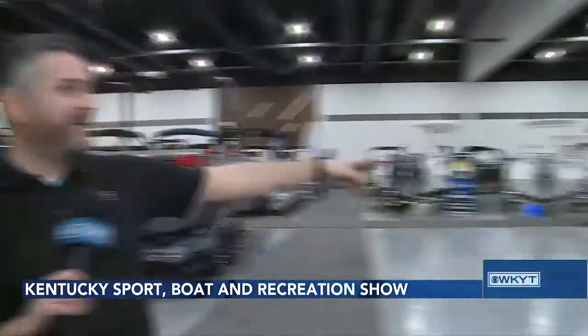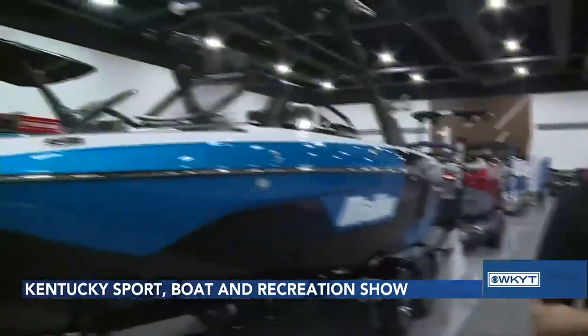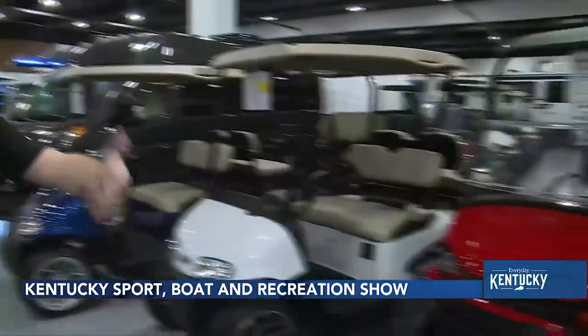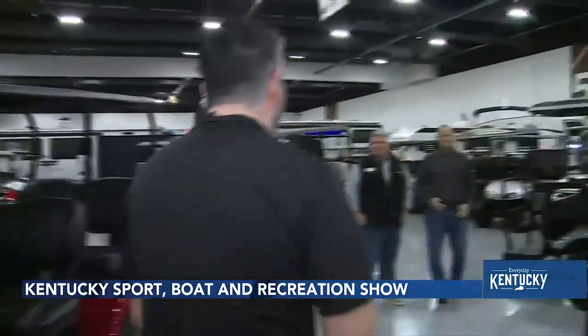We've also got a lot of RVs lined up over there — some impressive places. And then another component we're looking at here: we're with Deaver Golf Car and Sales. We were talking to them earlier about why they're not called golf carts anymore. They call them golf cars because when you spend that much money on one, it's basically like a car. And some of these are really nice.